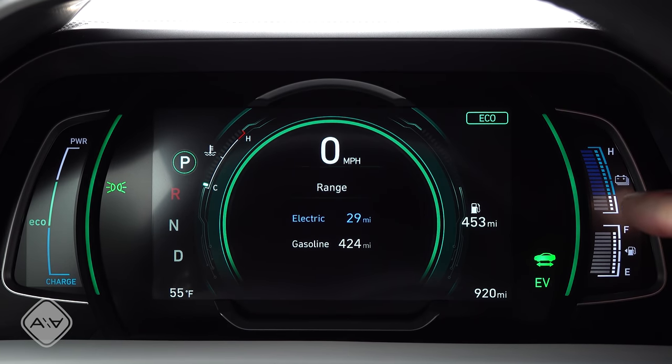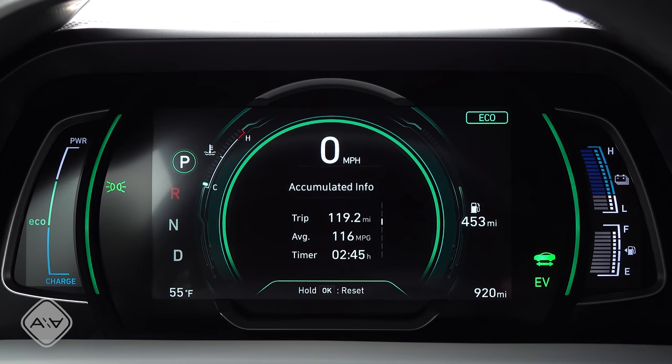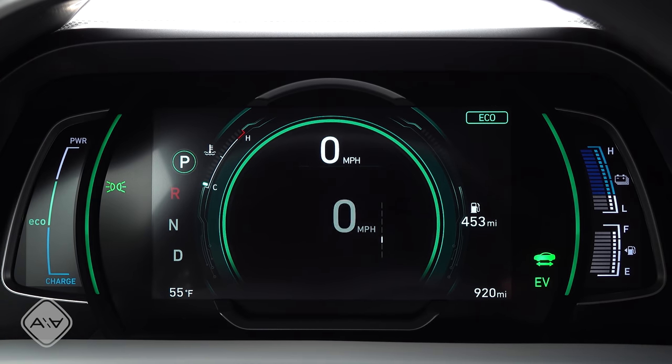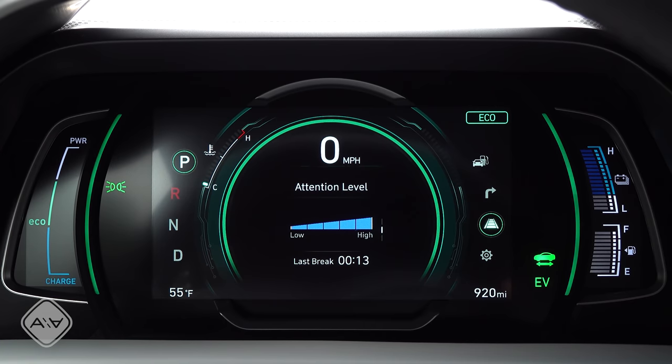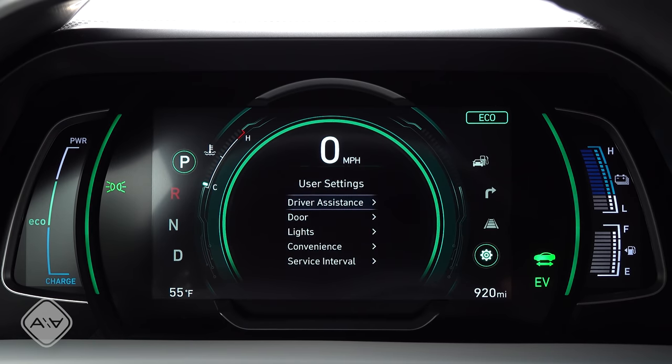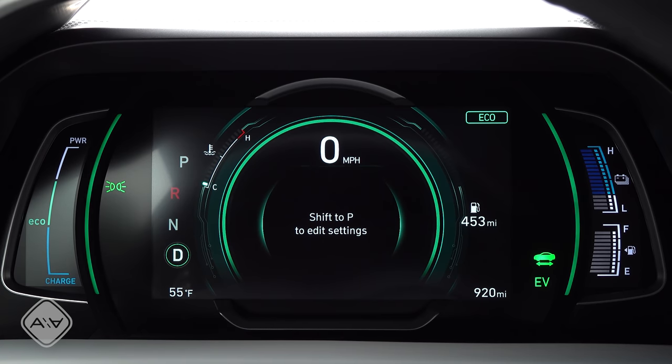The bottom white portion really is the portion reserved for hybrid operation, and then we find a fuel gauge below. As we see in other Hyundai models, the display is bright and crisp. We have a variety of different readouts there — trip fuel economy, turn-by-turn navigation directions, the status of the vehicle's active safety systems, and you can adjust certain vehicle settings within this interface as well, but it's not as configurable as some LCD clusters out there.